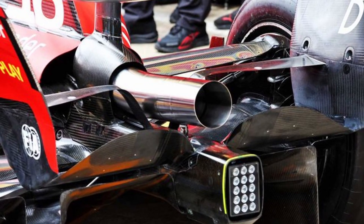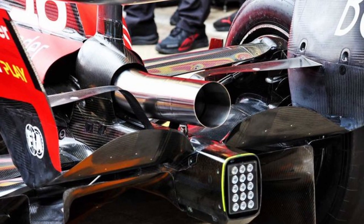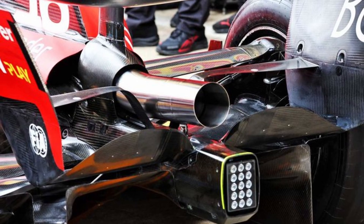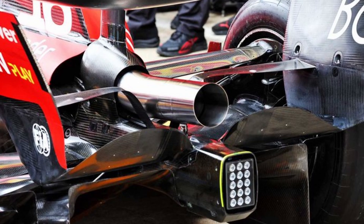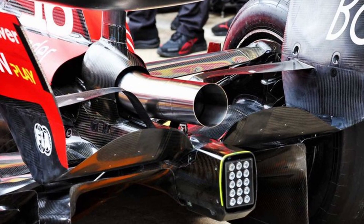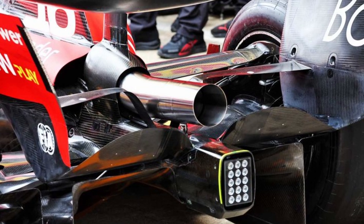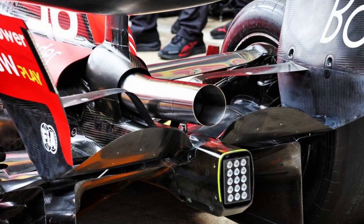Ferrari has got a beam wing update which might sound small but is a very big upgrade for them, because this is a very Red Bull-inspired upgrade. They are the first team after Red Bull to have moved to a single element beam wing, and they've combined that with a T-tray type secondary element which is quite neutral in its own right, almost forming a biplane configuration that Red Bull started with last year.